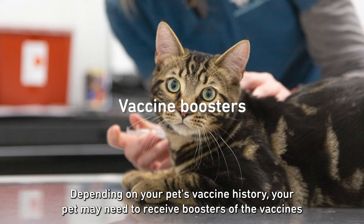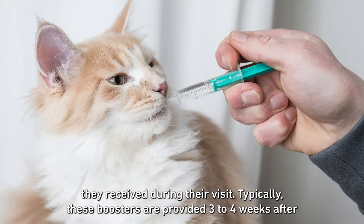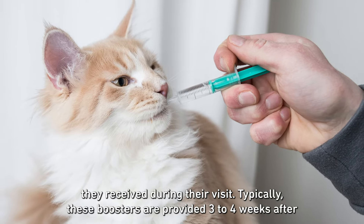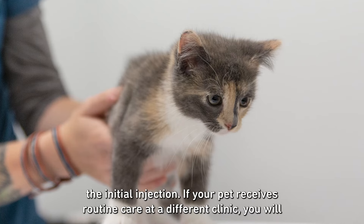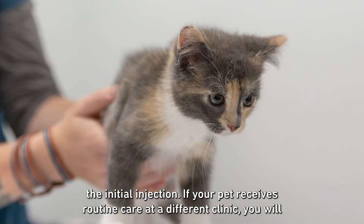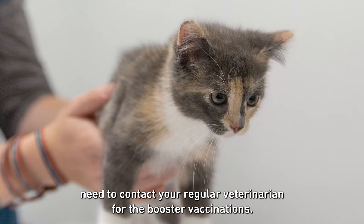Depending on your pet's vaccine history, your pet may need to receive boosters of the vaccines they received during their visit. Typically, these boosters are provided 3 to 4 weeks after the initial injection. If your pet receives routine care at a different clinic, you will need to contact your regular veterinarian for the booster vaccinations.